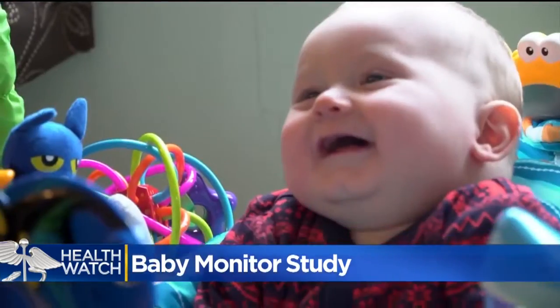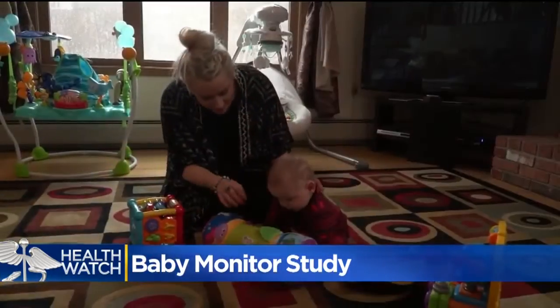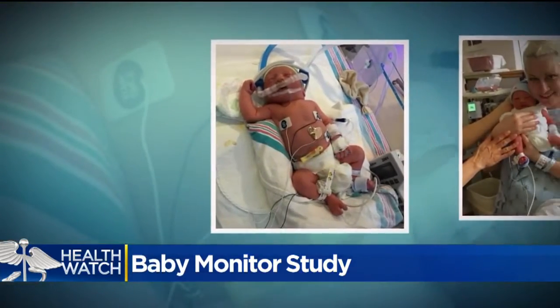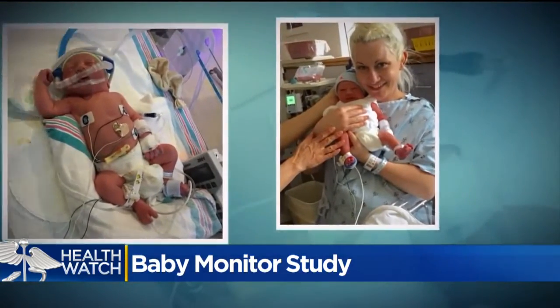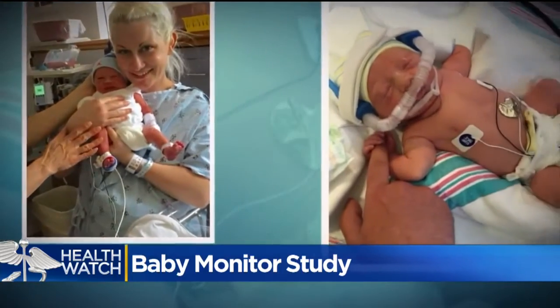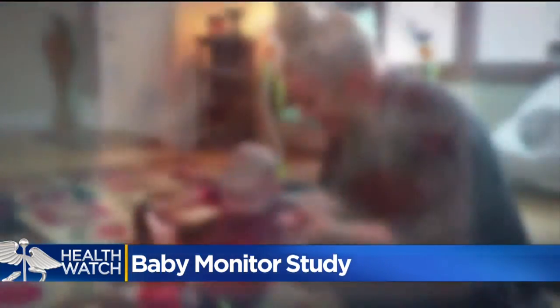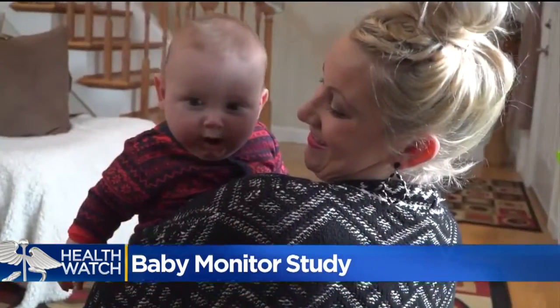Seven-month-old Jordan Sell wasn't always the healthy baby he is today. Born six weeks early, his mother Jamie says his oxygen levels kept dropping during his stay in the neonatal intensive care unit. He was hooked up to monitors around the clock. Jordan was released after three weeks.